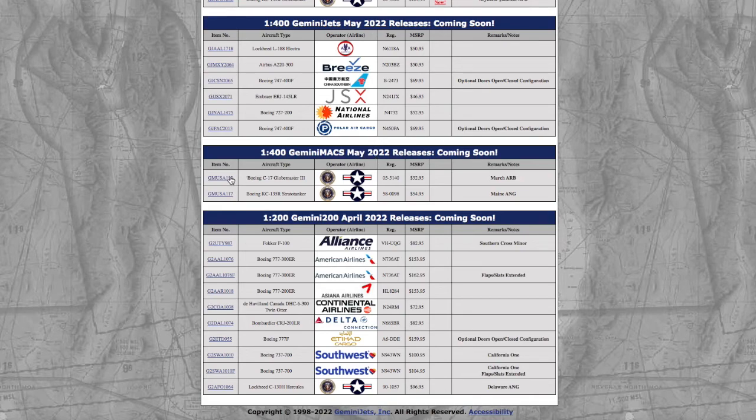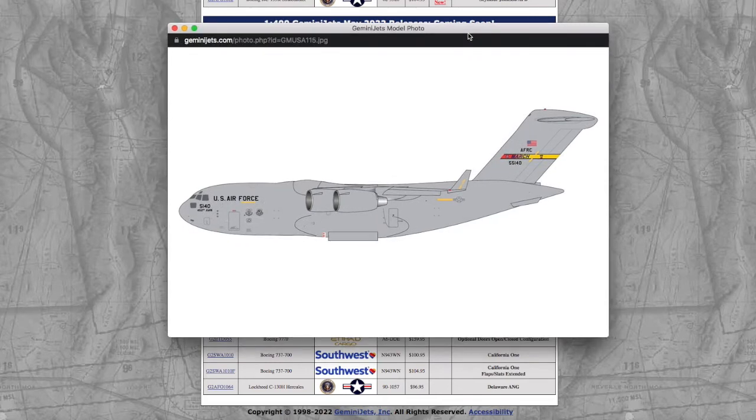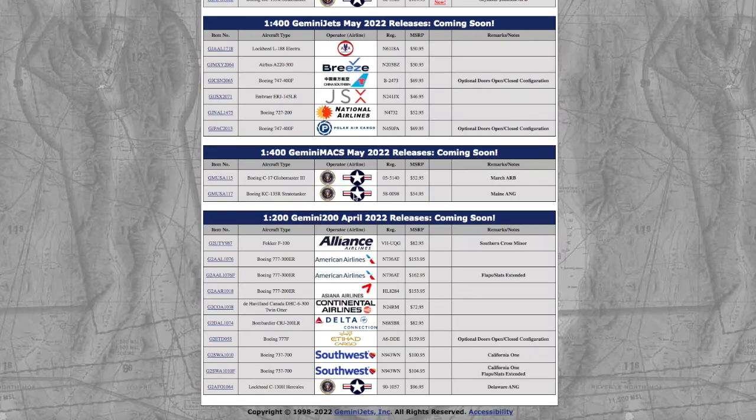In this release, we actually have two Gemini Max models. We have a C-17 in the March Air Force Base scheme, registration 05-5140. The price on the C-17 is $52.95.